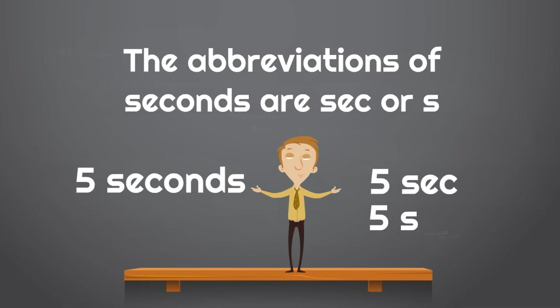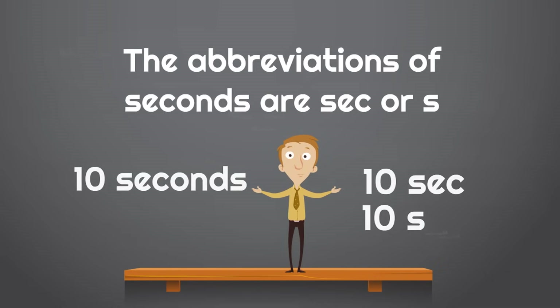Here's another example: five seconds could be written five sec or five s. You don't always have to use an abbreviation, but if you want to abbreviate, you can write five sec or five s. Ten seconds can be written ten sec or ten s. Sec or s are abbreviations of the word seconds.